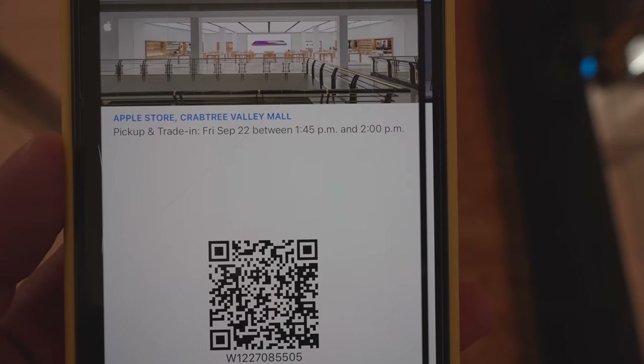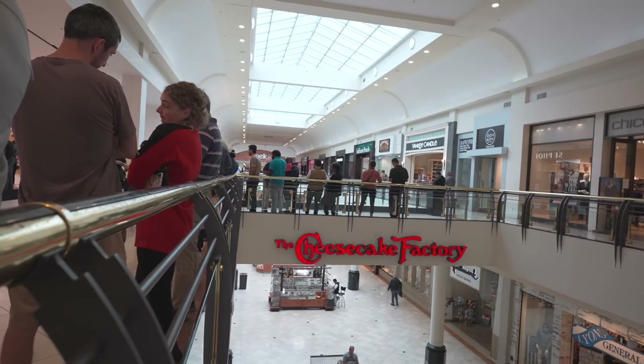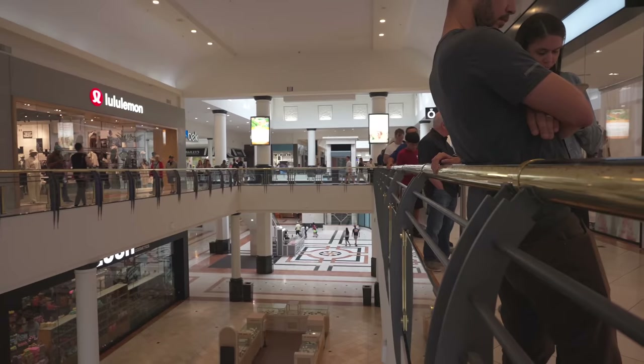As soon as I get to the Apple Store, the line is already long. Within 10 minutes, more people started lining up behind me.